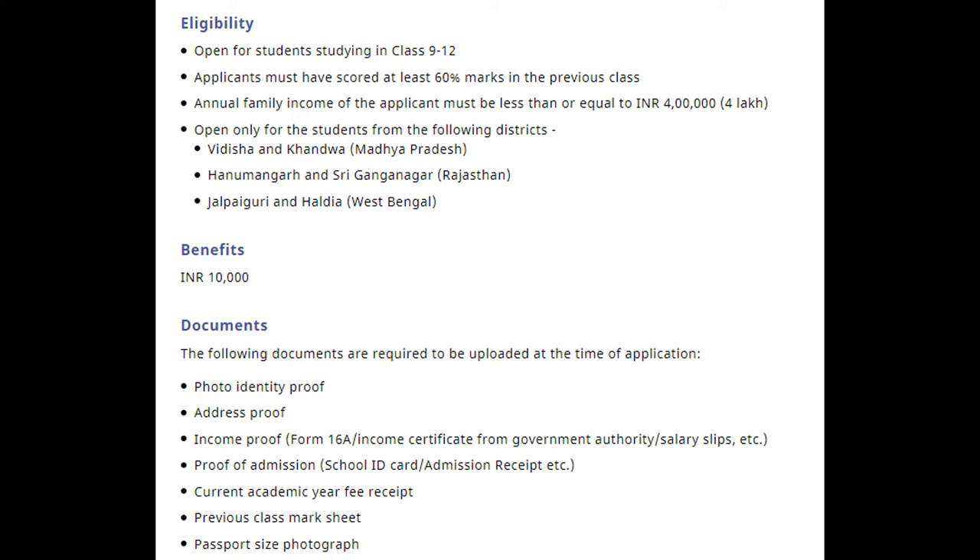The following documents are required to be uploaded at the time of application: photo identity proof, address proof, income proof or income certificate from a government authority, proof of admission such as a school ID card or admission receipt, current academic year fee receipt, previous class marks sheet, and a passport size photograph.